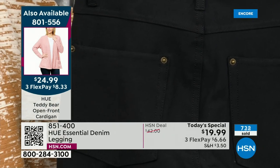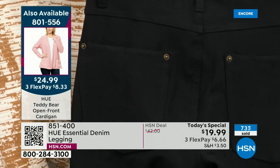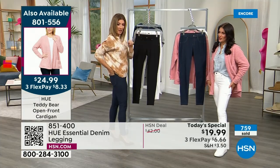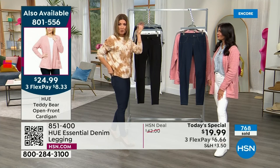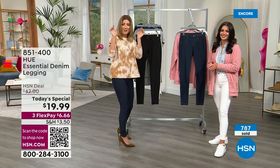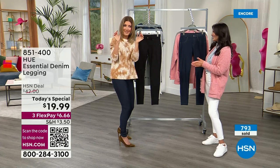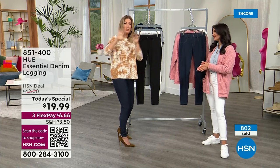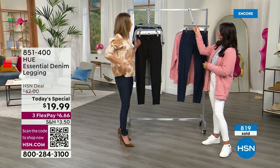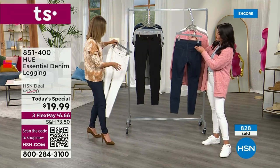They really nailed this — the pockets are the right size and in the right place. Sometimes on leggings they just add pockets at the last minute and they end up as tiny squares that aren't flattering, or they're too big, too far apart, or too close together. They've nailed it with this jean.